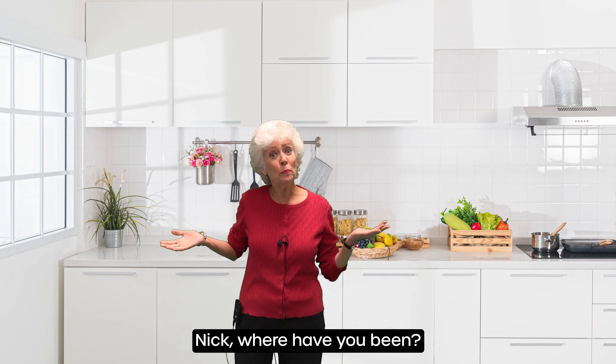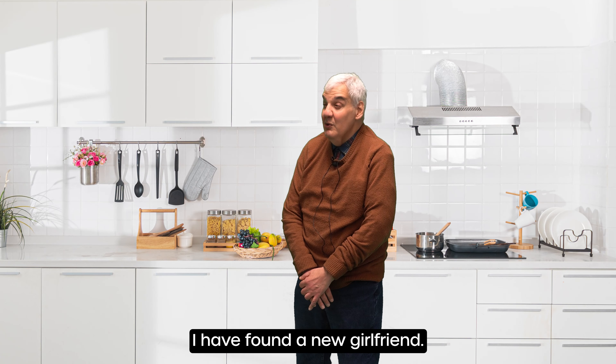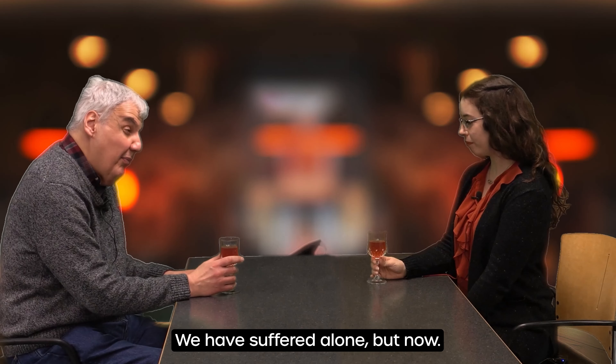Nick, where have you been? I've been out. I have found a new girlfriend. I have waited so long for this. We have suffered alone, but now...